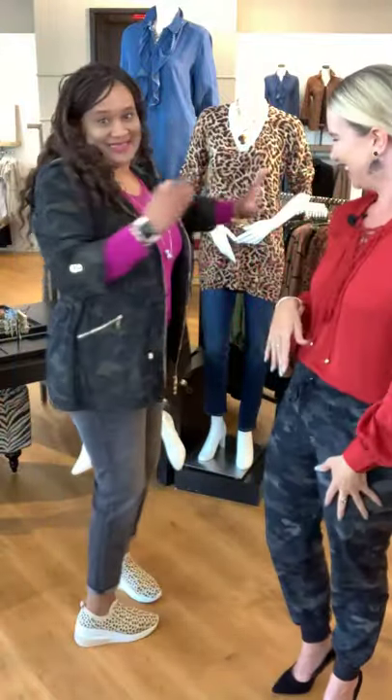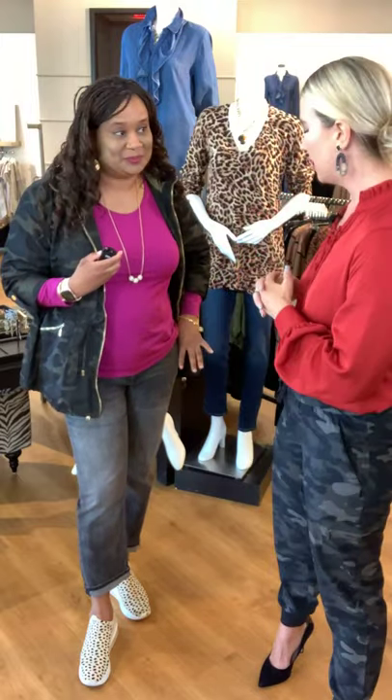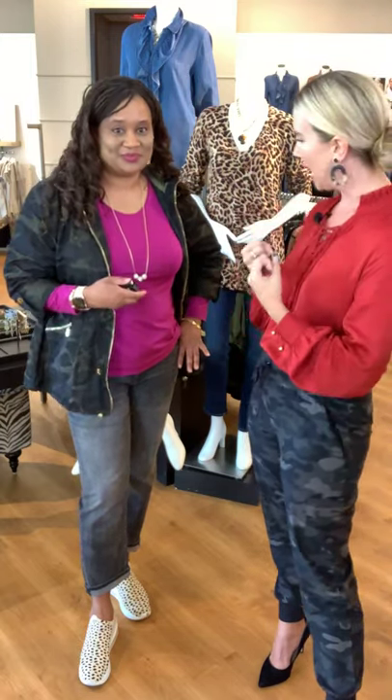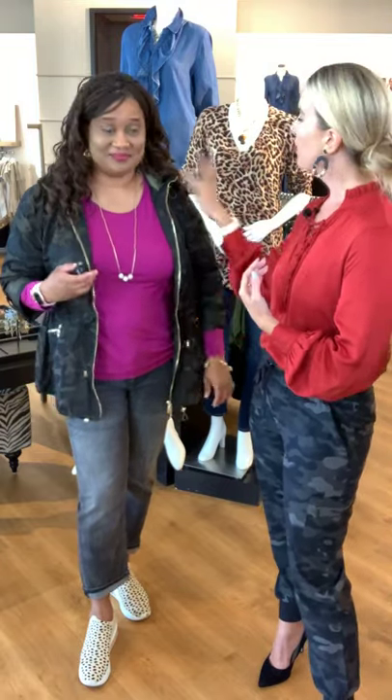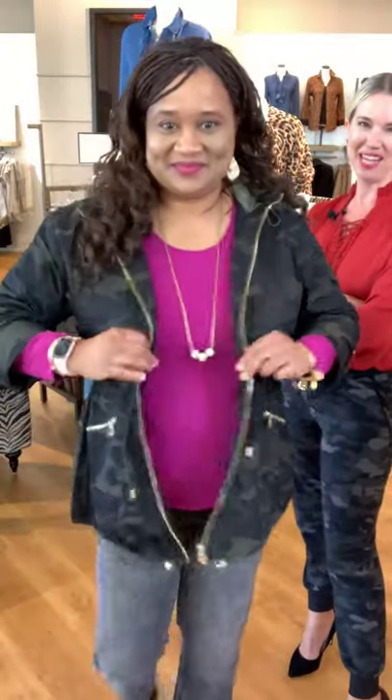We've mixed Zenergy with this new grayish-black wash on our girlfriend jean — it feels a little more casual than a true saturated black. Essential little t-shirt and then the Zenergy jacket in the camo — the gold hardware really finishes it off. Let's get up close so you can see all the beautiful details on this jacket.